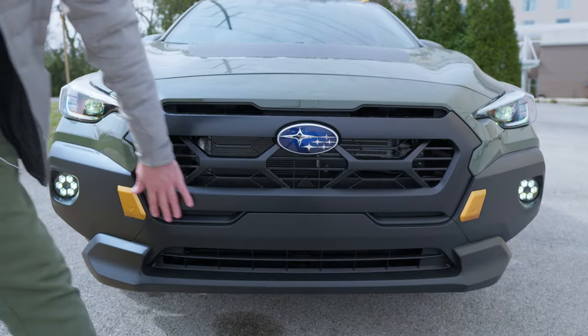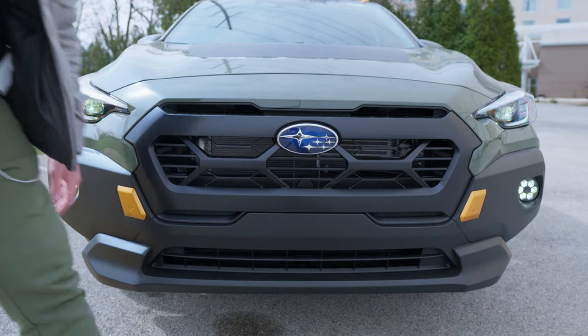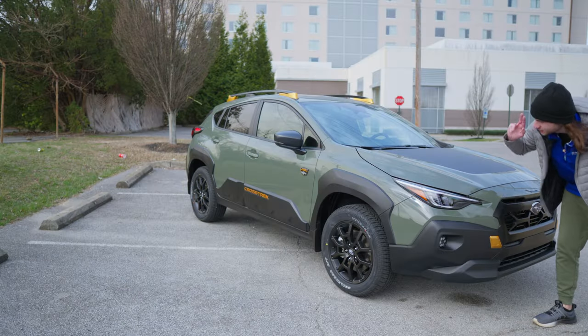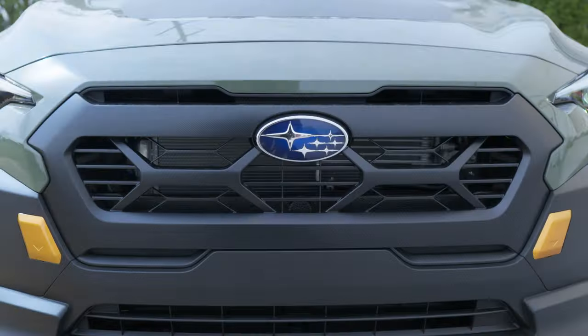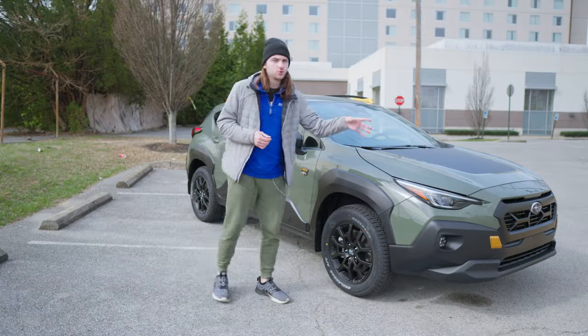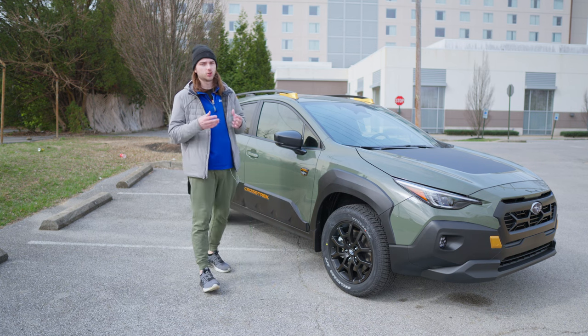There are tons of air intakes to cool that engine off, and you get these really nice copper accents that you're going to see throughout the vehicle. Behind here you have your tow hooks if you get stuck or need to pull something, and then you've got a big Subaru badge in the center.